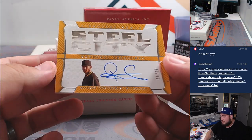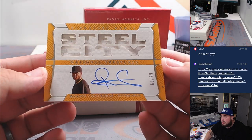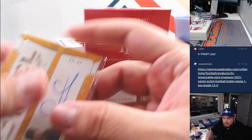And we got a Steel City — Rosane Contreras, to 99. Orosane Contreras to 99 — I can see the name there. Pittsburgh Pirates.